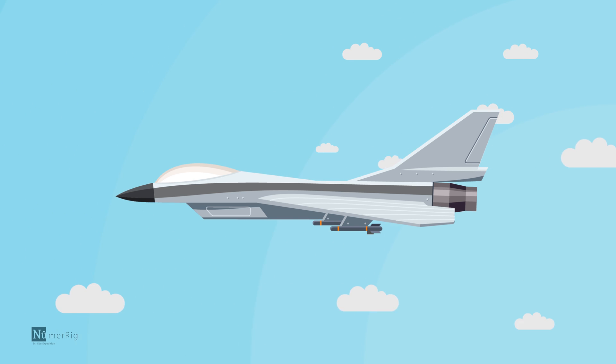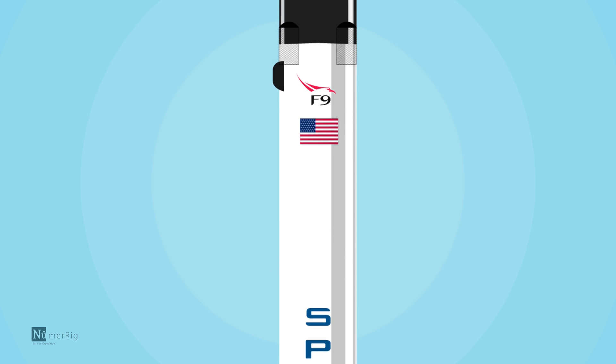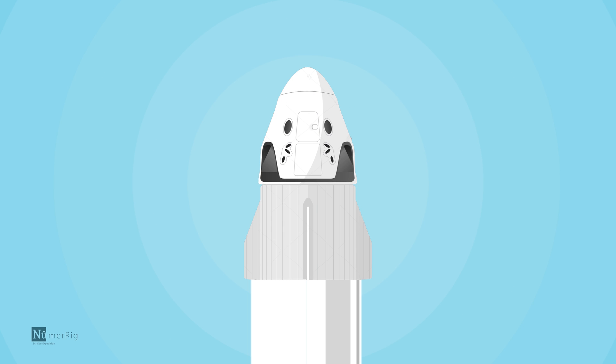It is similar to a fighter pilot ejecting out of a malfunctioning jet plane. Some modern rockets have modified the escape mechanism by eliminating the escape tower from their design and using the upper stage engine to break away from the rocket in an emergency.